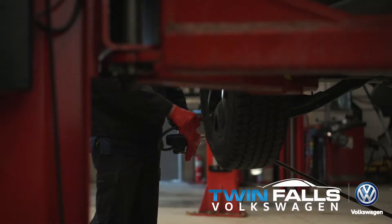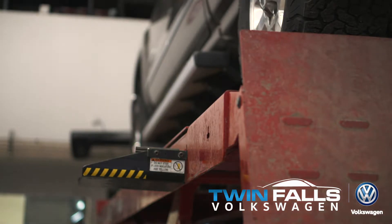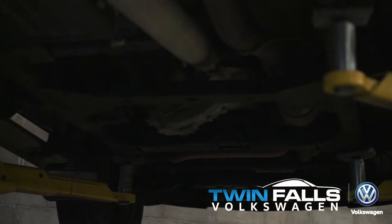Goody Auto Group has one central location that performs all maintenance on pre-owned trucks. By doing that, we're able to cut costs significantly, and we pass those savings on to you.